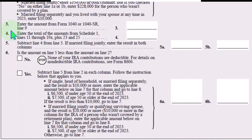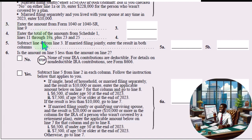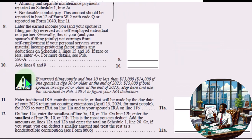Line three: enter the amount from Form 1040 or 1040-SR, line nine — that's the total income line. Line four: enter the total of the amounts from Schedule 1, lines 11 through 19, plus 23 and 25. Line five: subtract line four from line three; if married filing jointly, enter the result in both columns. Line six: is the amount on line five less than the amount on line two? If no, stop. If yes, subtract accordingly. It can get somewhat complex from there.